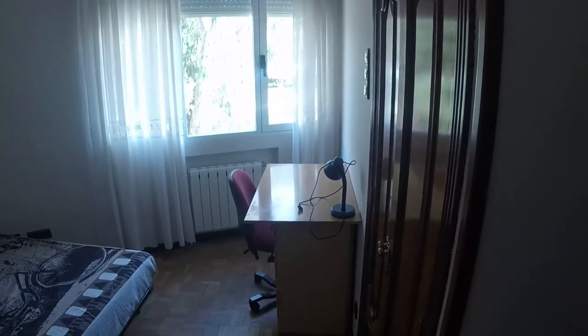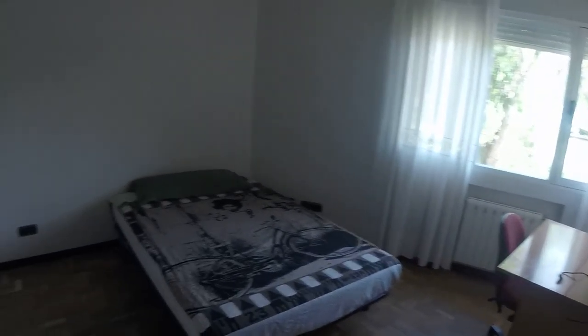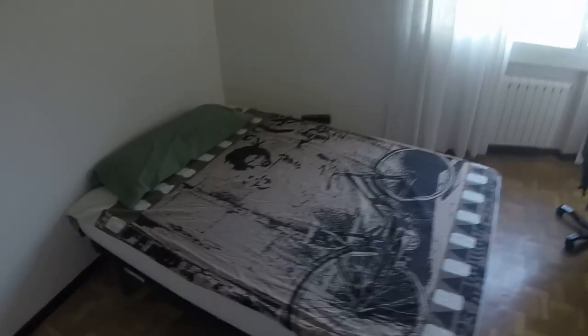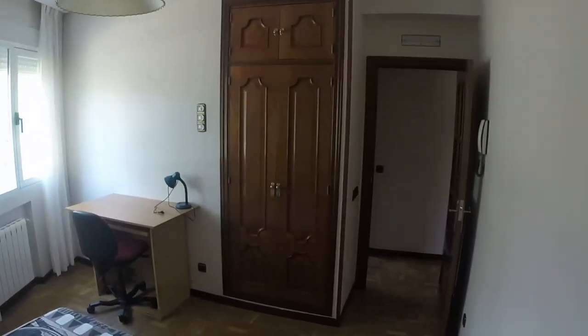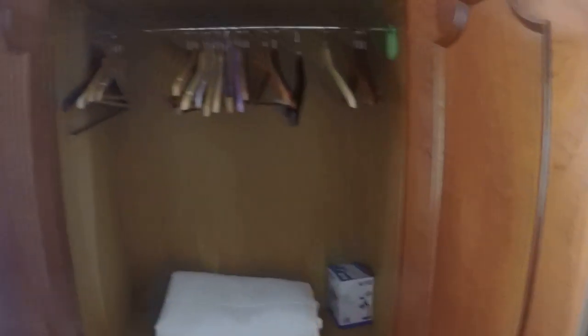Let's see bedroom number two. It's a little bit smaller than the last one, but it's basically the same — double bed also, desk, chair, same view, and a built-in closet, not as big as the other one, but we're gonna be okay with this.